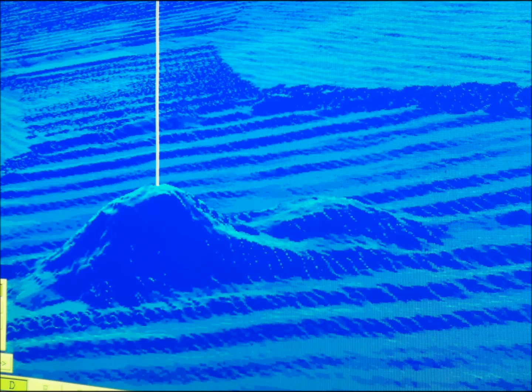Here is a 3D picture of the wreck from the side. Here we have the wreck — it looks like a wreck, because it is a wreck. Now you have seen what a wreck looks like on the multibeam.